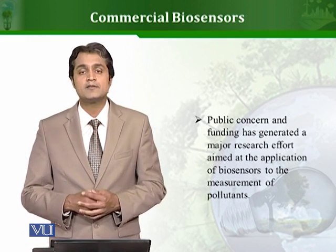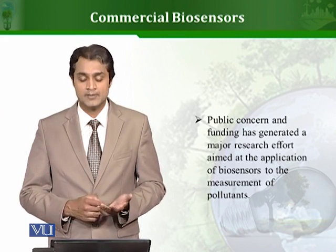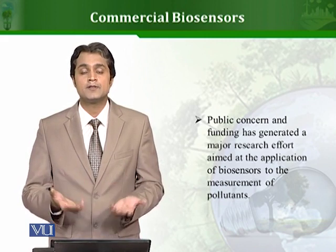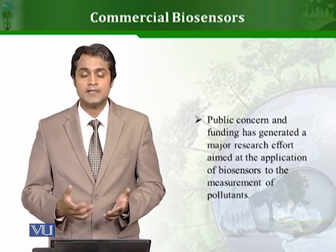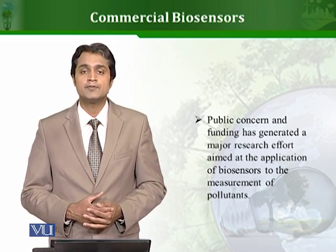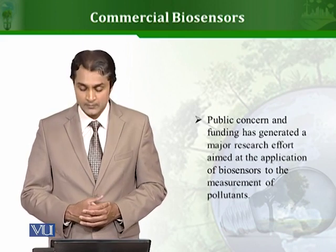The application of environmental biosensors is still relevant due to the growing concern of the public about the quality of the environment around them, due to relevant legislation, and due to the funding being put into research related to environmental biotechnology and environmental sciences. Therefore, much research is going on to develop different types of biosensors to detect harmful compounds and molecules present in environmental samples.